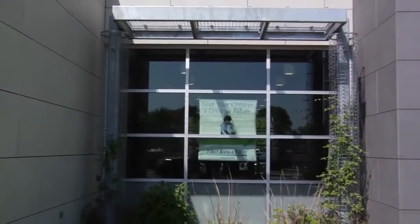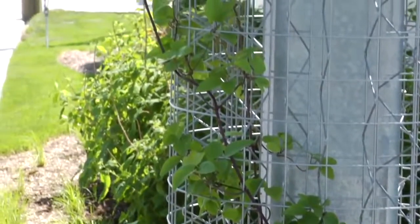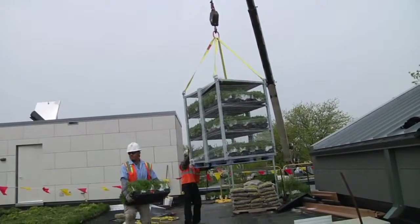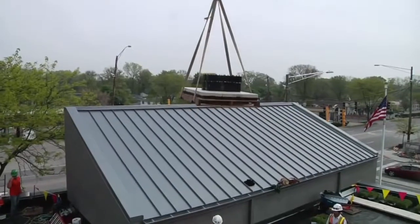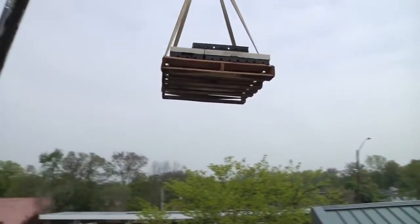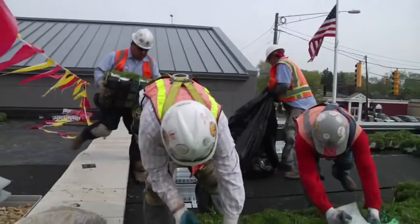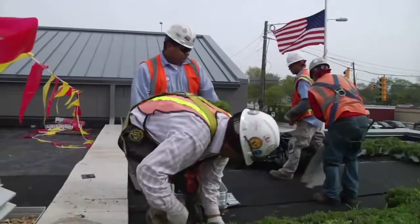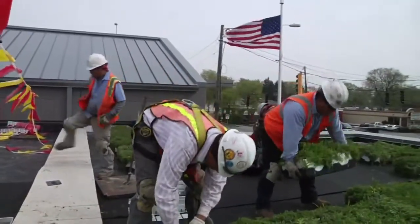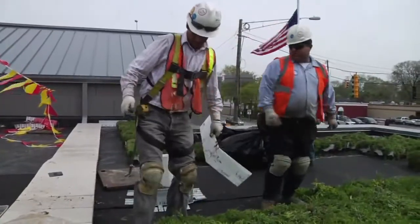The green canopy and trellis walls slow water runoff and produce oxygen. 20% of all building materials were obtained from recycled sources, and 20% were obtained from regional sources, which not only decreases energy use for transportation, but also conserves natural resources. And in order to decrease the impact on the community's landfills, First Bank and Trust recycles a full 90% of all construction waste.